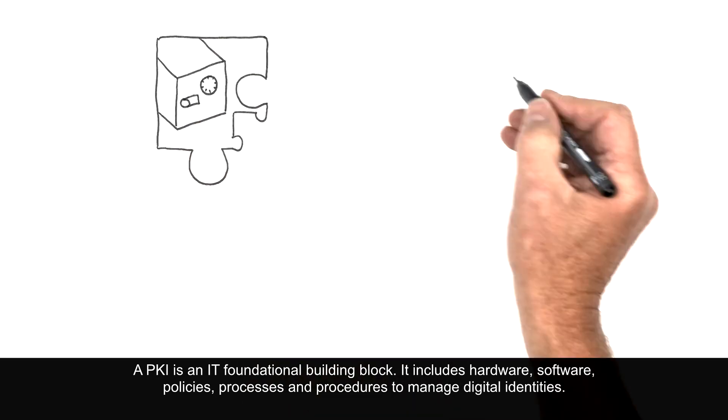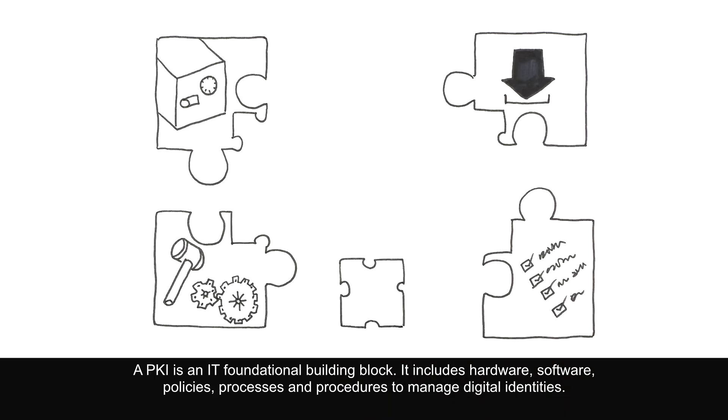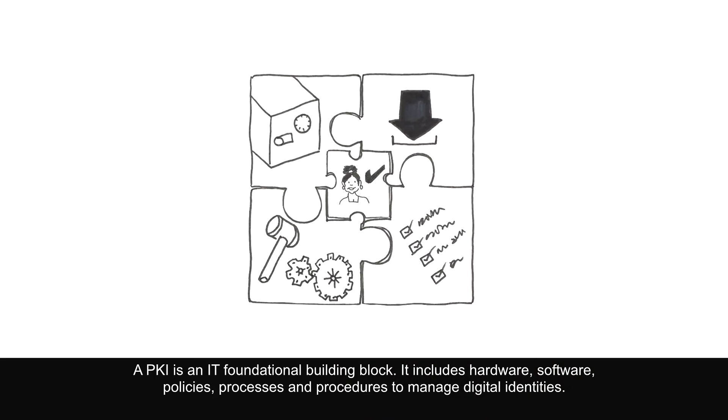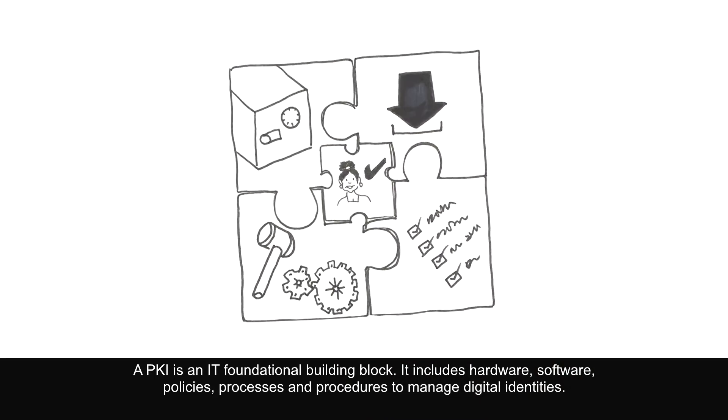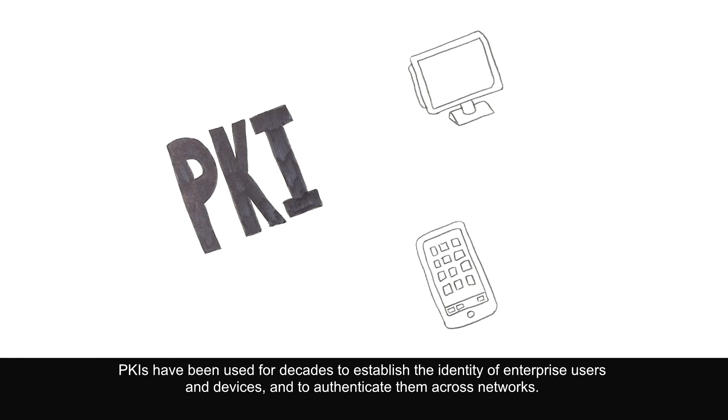A PKI is an IT foundational building block. It includes hardware, software, policies, processes, and procedures to manage digital identities. PKIs have been used for decades to establish the identity of enterprise users and devices and to authenticate them across networks.